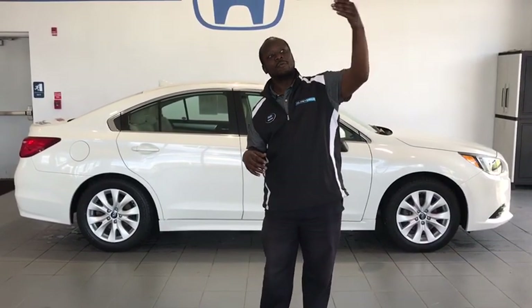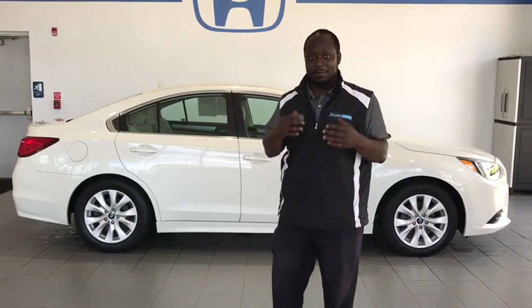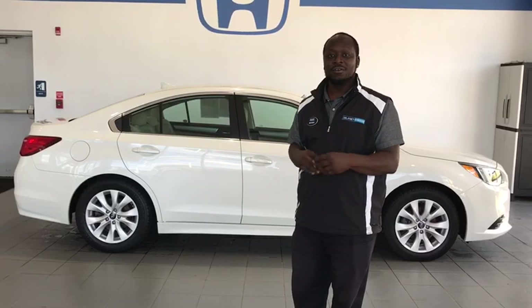This is a 2016 Subaru Legacy certified pre-owned. My name is Mike McKinnon. We're located right across the street from Walmart at Delaney Honda. The number to reach me would be 724-717-1500. Definitely come down and take a look at this all-wheel drive sedan and see exactly how it rides on the road.